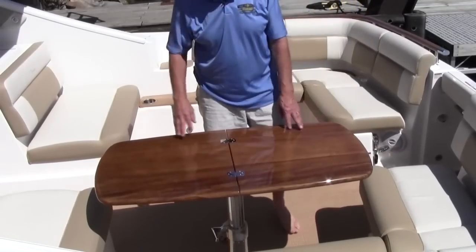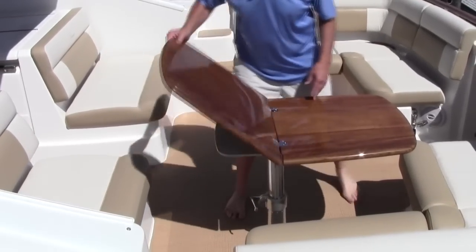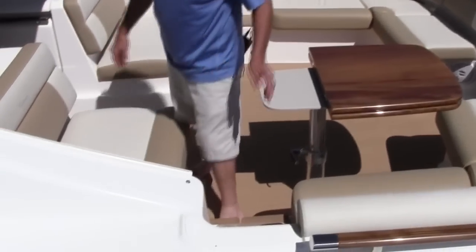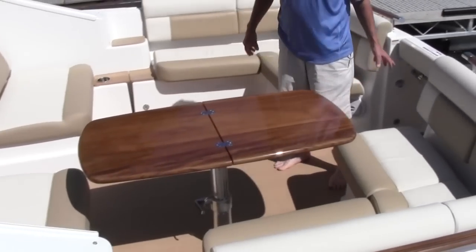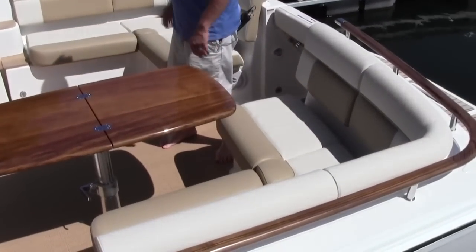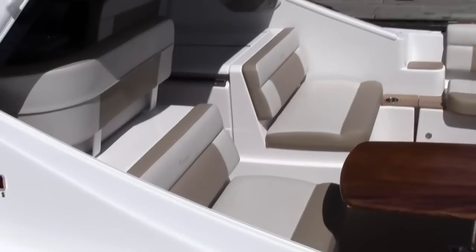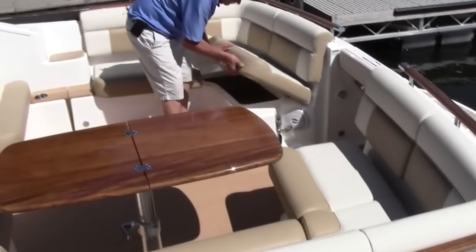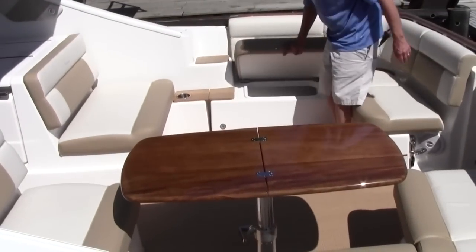This nice teak table is removable — it's on a stand that comes out. It folds back so that as you're getting on and off the boat, or if you want to get up forward, it folds out of your way. You have a very generous amount of seating in this back area, great for entertaining. Underneath the seats you have storage areas to stow away items, both port and starboard side.